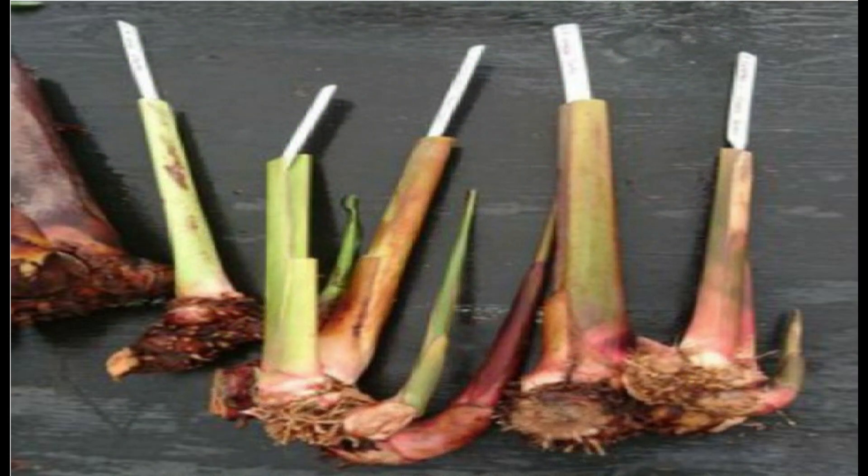Second, anti-jaundice property: the anti-jaundice property of this plant makes it an excellent cure for jaundice. The rhizome of the plant is used to treat the disease and patients have experienced decreasing symptoms after a few days. Third, it regulates blood pressure: according to folk medicine, Heliconia rostrata can be consumed to balance blood pressure levels in the body. It has the ability to stabilize blood pressure and cure problems like hypertension.